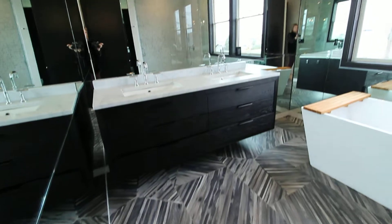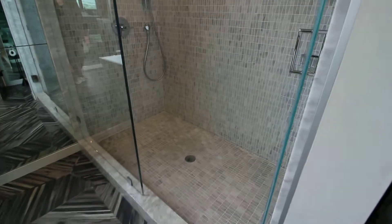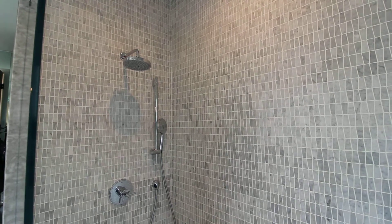The master bathroom is en-suite with a floating tub, designer finishes and light fixtures, and a stand-up shower with a rain-style shower head and detachable shower head as well.